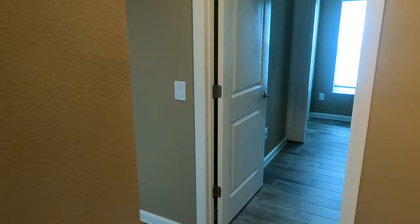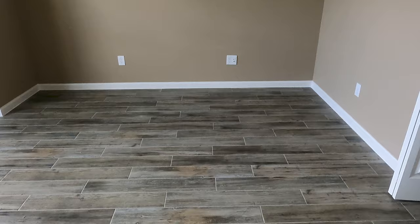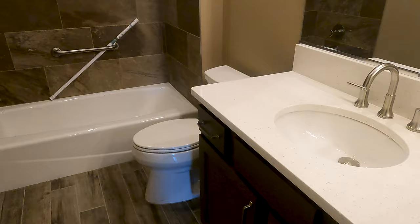Let's take a look at the bedrooms. This here would be a guest bedroom - one of the extra bedrooms. I like the colors they chose to paint this home. This would be the second bedroom right here. I also look for closet space to see just how big the closets are. And here's the bath for those two rooms.